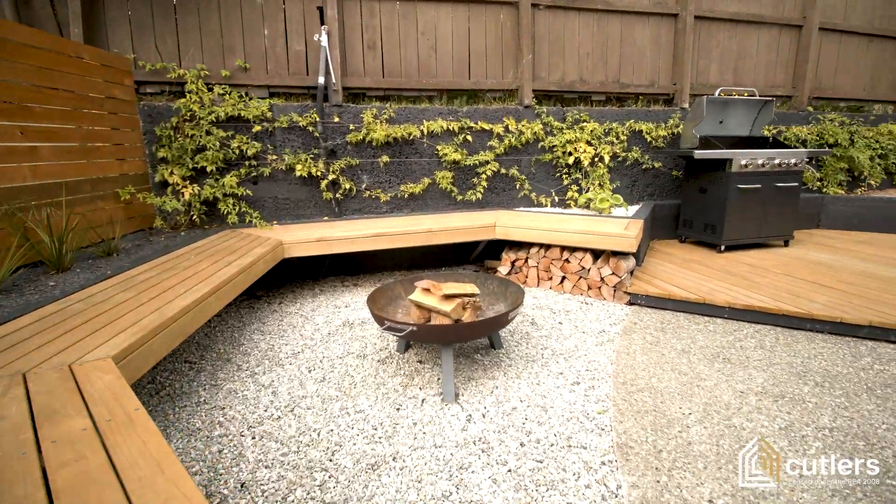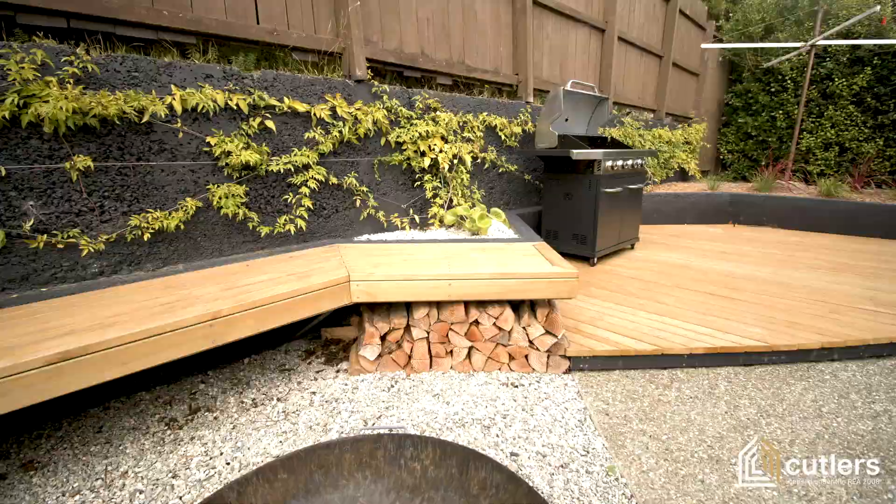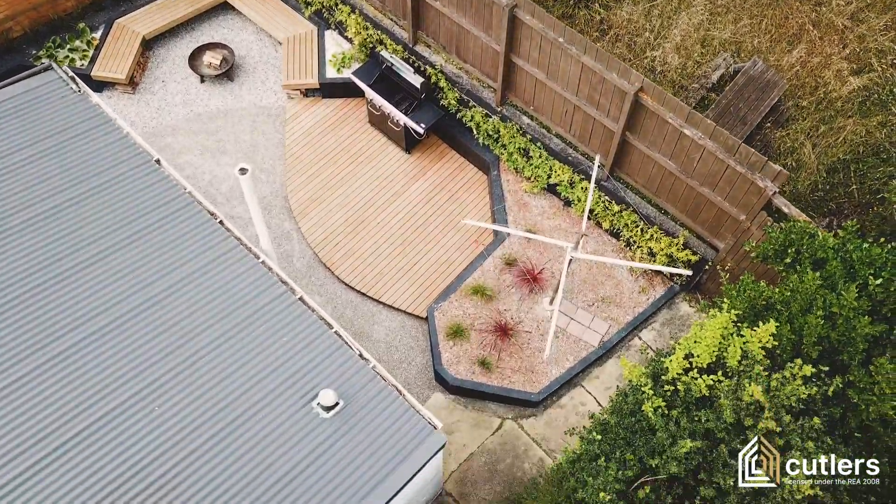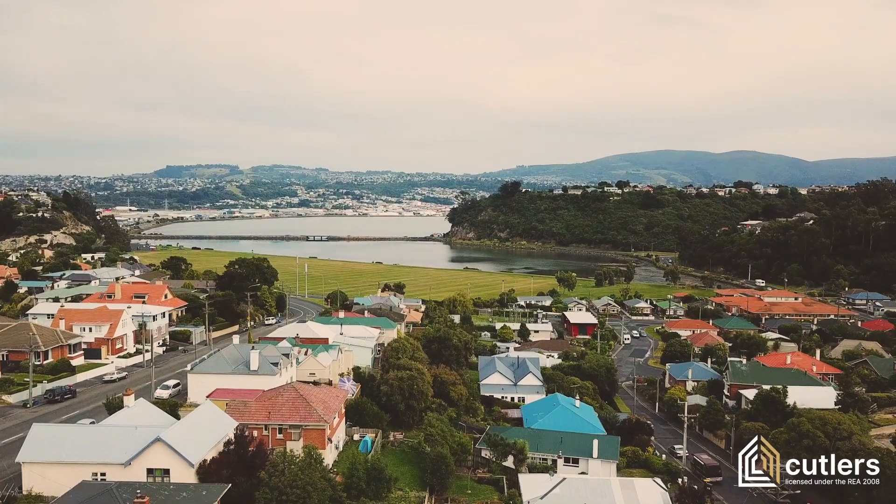Outside, the courtyard is a highly functional space designed for minimum upkeep and maximum relaxation. It provides the perfect spot for summer barbecues and is simply drenched in sun.